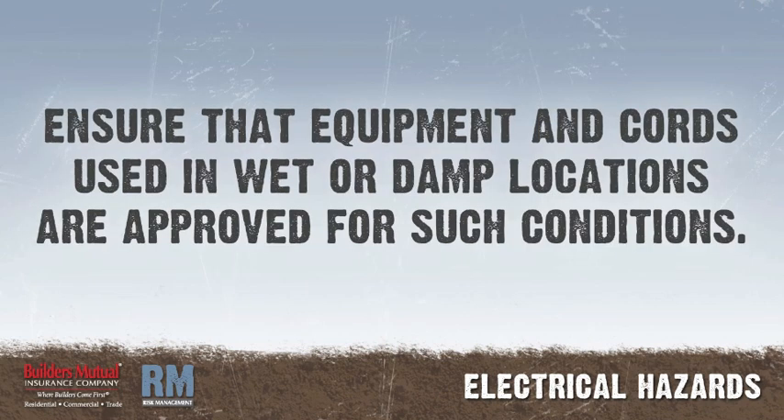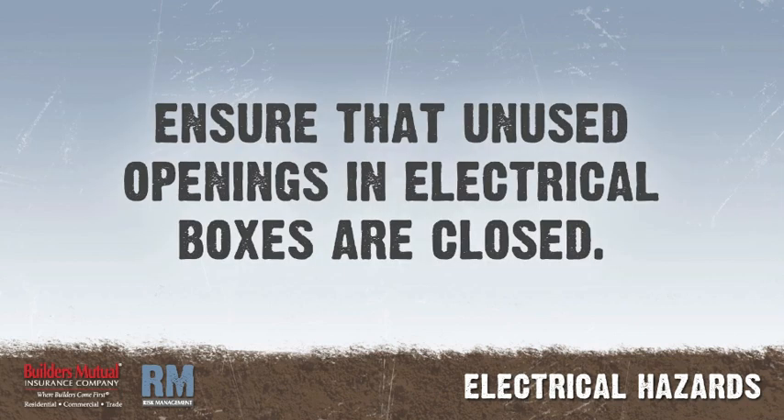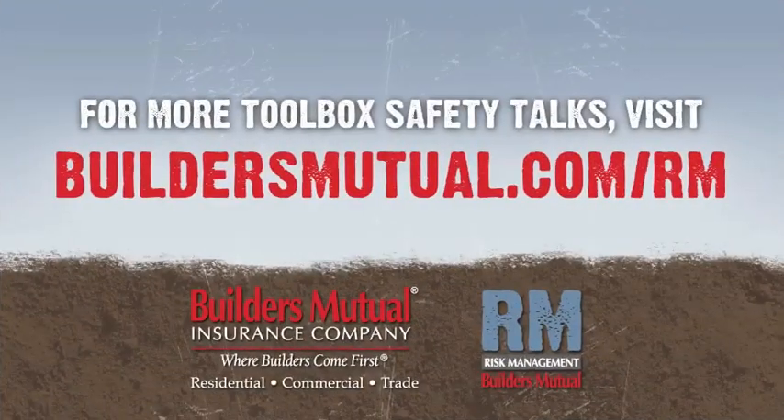Ensure that equipment and cords used in wet or damp locations are approved for such conditions. Ensure that when a circuit breaker is removed from a circuit breaker panel, it is replaced with either a breaker or a blank. Ensure that unused openings in electrical boxes are effectively closed. Prohibit bypassing any protective system or device designed to protect employees from contact with electrical current. Ensure electrical equipment is used only as approved and listed.